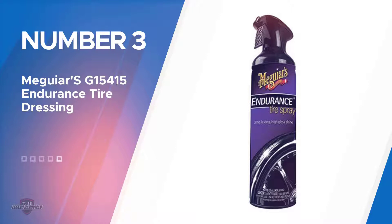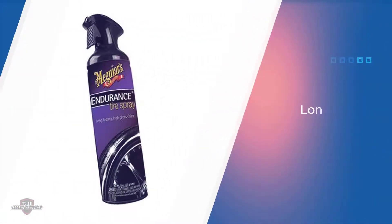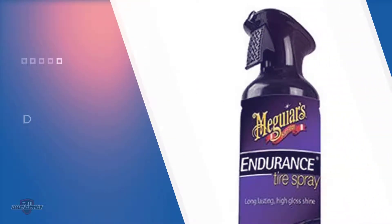Number three: Meguiar's G15415 Endurance Tire Dressing. This is one of the best options on the market. As compared to the others, it is all about giving the user the best performance, and as a result many people end up loving it. You will find that it is long-lasting and able to deliver a high-gloss shine for the tires.